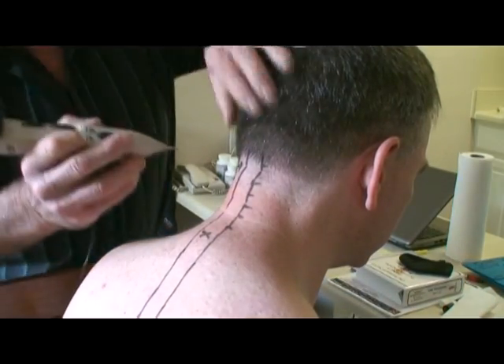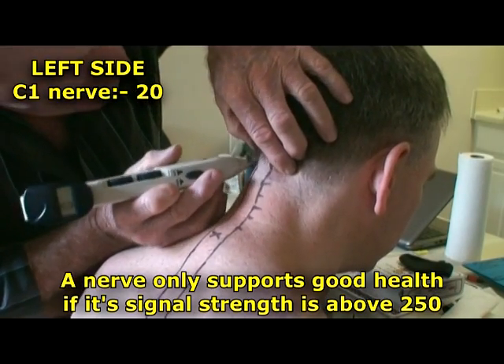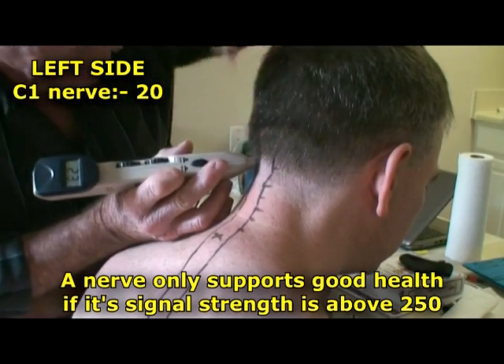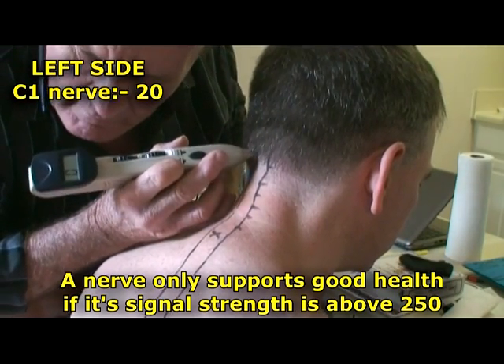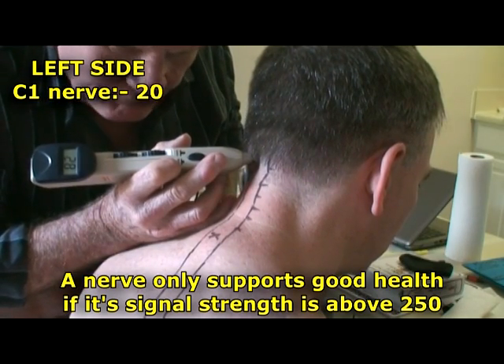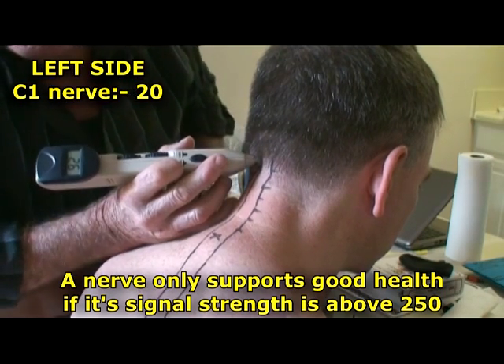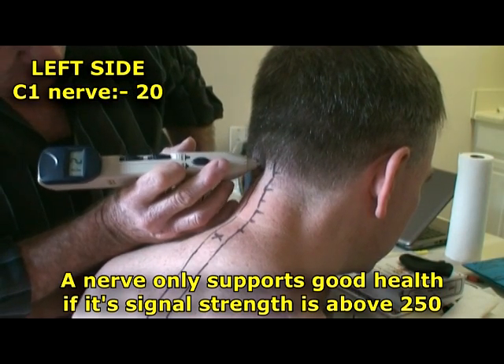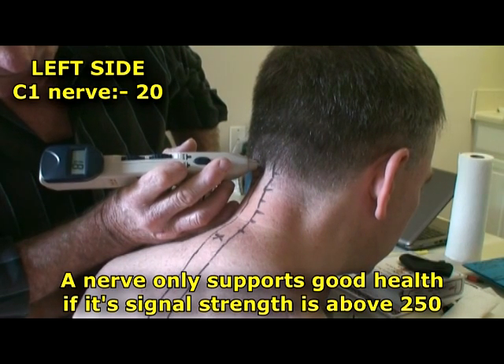All right, so this is C1 on the left. Okay, hear that? That's very weak. It doesn't seem to be wrong. Lucky if we get to 20.